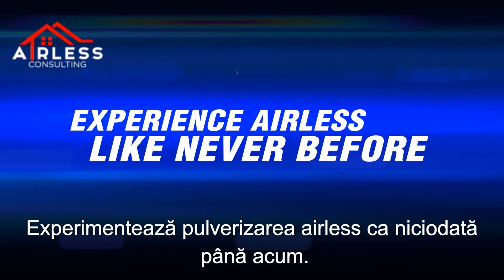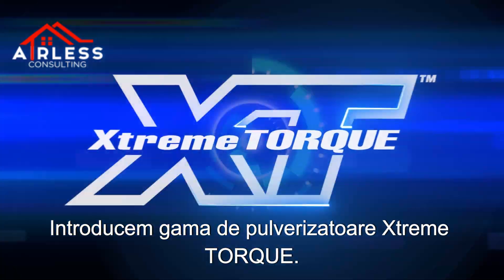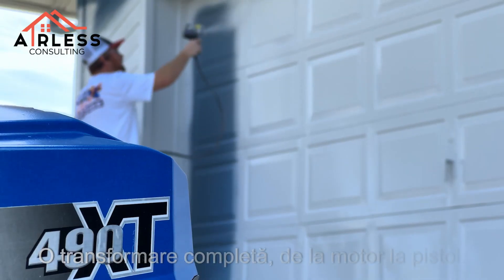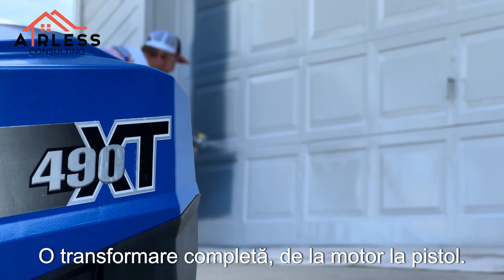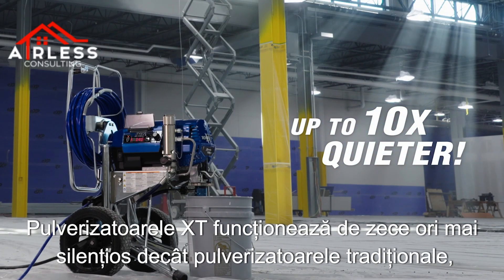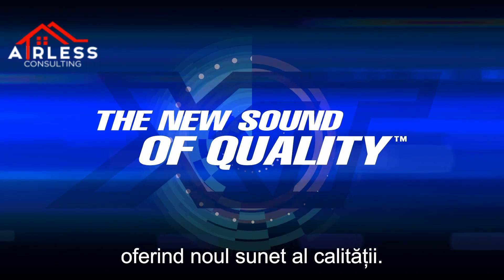Experience airless like never before. Introducing the Xtreme Torque Sprayer Line-Up — breakthrough spray technology from Graco. A complete transformation from motor to gun. XT sprayers operate 10 times quieter than traditional sprayers, delivering the new sound of quality.